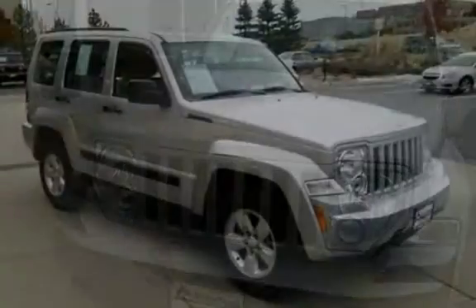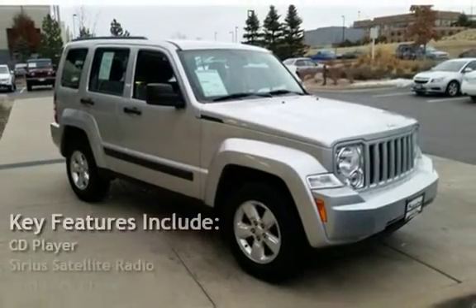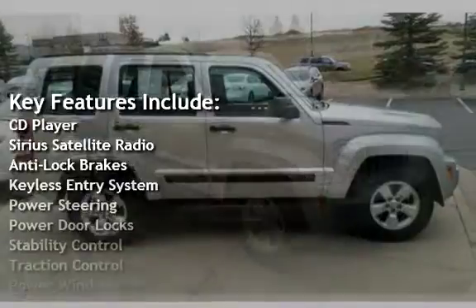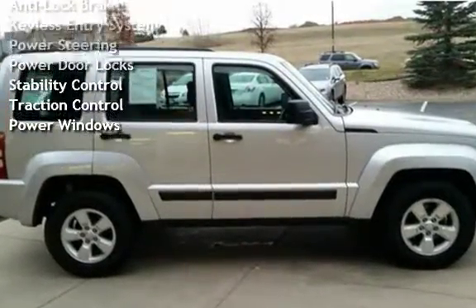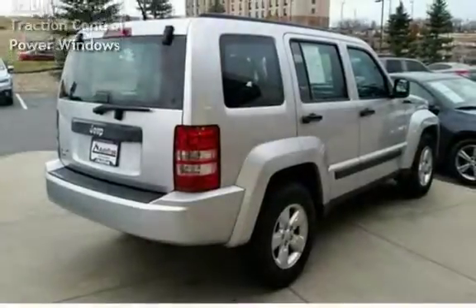Key features include: CD player, Sirius satellite radio, anti-lock brakes, keyless entry, power steering, power door locks, stability control, traction control, and power windows.